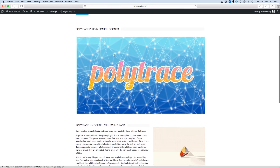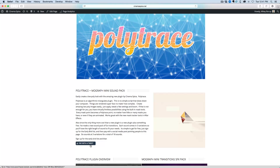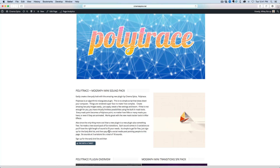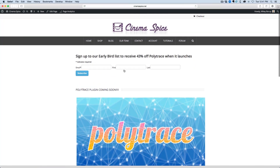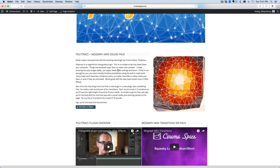With the Polytrace plugin, I'm also putting out a new sound pack — it's the MoGraph Mini sound pack, and you can get that for free if you pay with a tweet, a Facebook post, or even VK. You get a link to this Polytrace page. Basically, I'm just trying to help promote the new plugin, Polytrace, and I want to do that by giving out a free sound pack if you help me promote this.